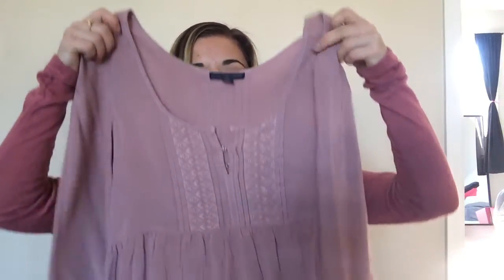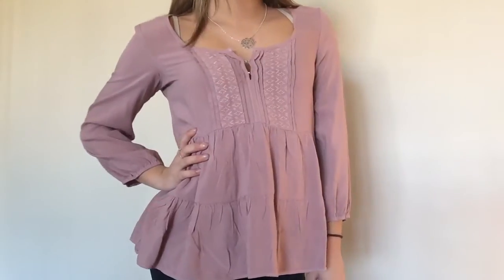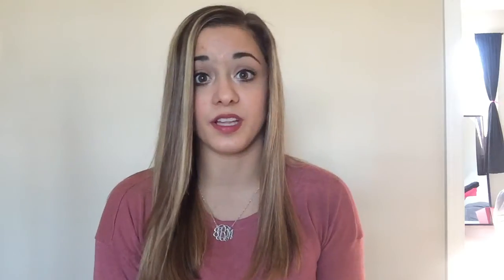The first place that I found a ton of really good deals was TJ Maxx, and the first thing I got from there was just this really nice, kind of peasant-like blouse. I don't really know what color you would call it, but I just really like it.